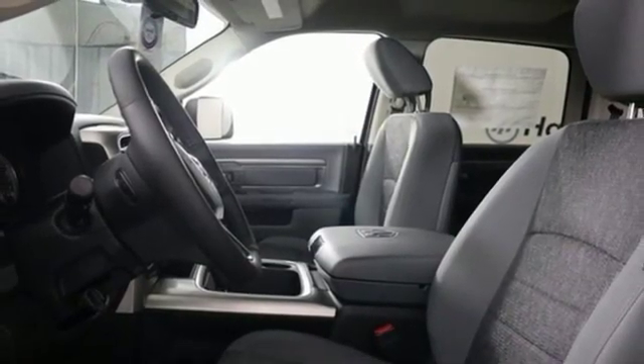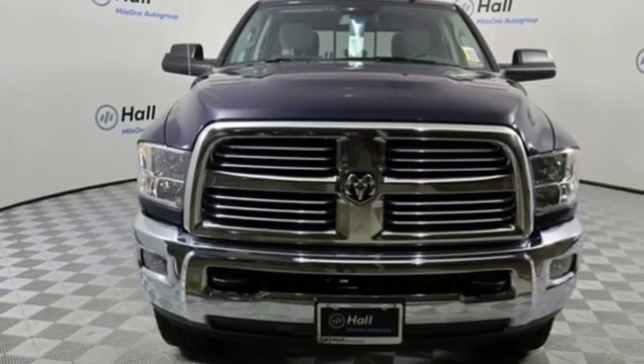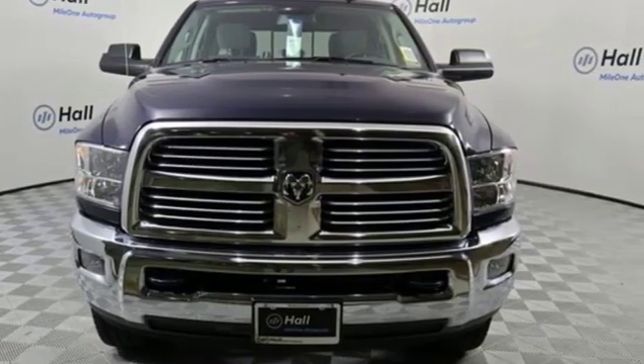Engineered to get things done, engineered to be a Ram. See what it can do for you when you take it for a test drive.